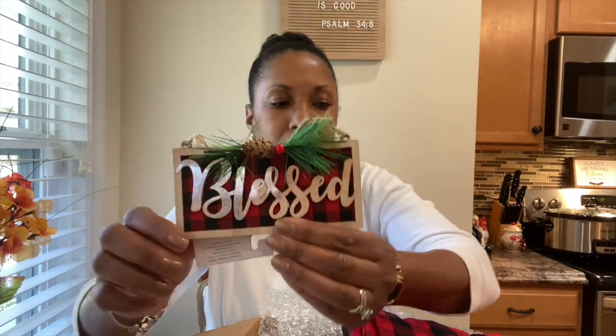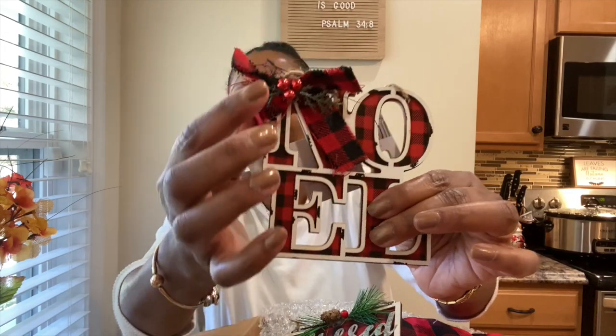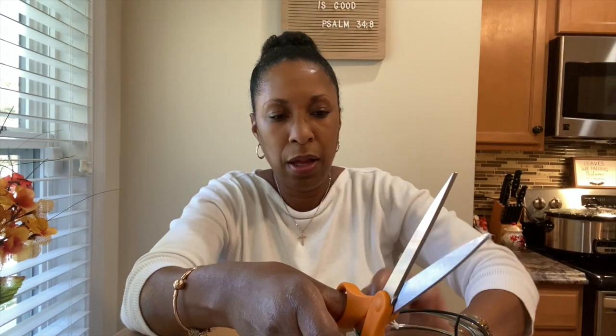Oh, how pretty! Clarissa must know I'm doing the black and red theme for Christmas this year — look at this ornament! It's so pretty with the red and black plaid and holly berries. And here's another one that says 'Love' with the same black and red plaid ribbon and holly. Beautiful Christmas ornaments! She also sent me a set of two dish towels that say 'Merry Christmas' stitched in white, and oven mitts to match. So nice!